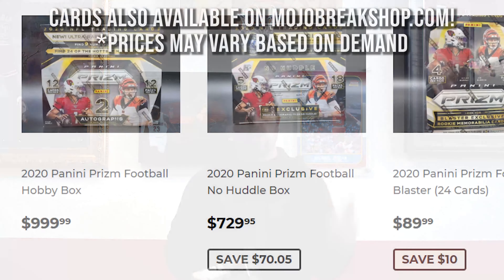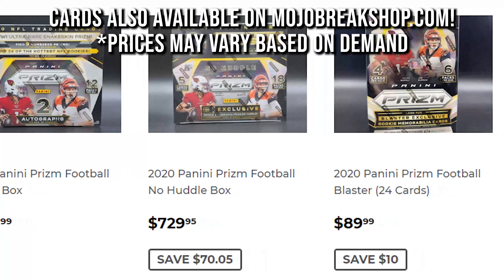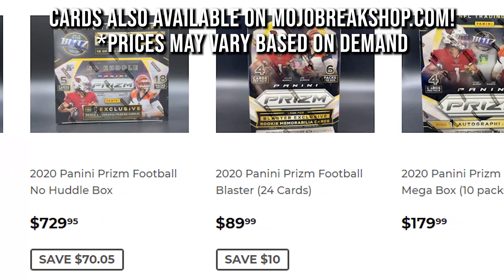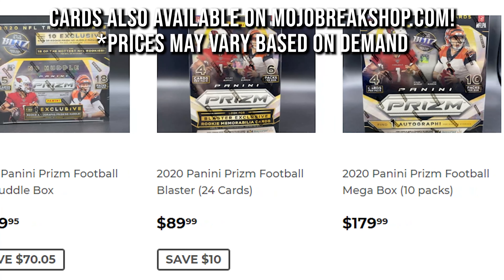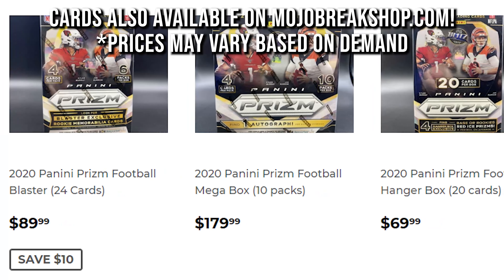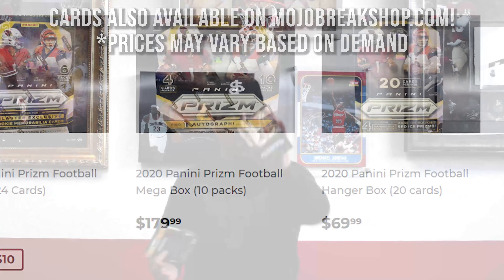Lastly, Prism Football — which is the main rookie card for your top rookies for the 2020 season. Like we mentioned with the Mosaic, we've got Herbert, Tua, and Burrow. A lot of potential in these boxes. Hobby boxes give you two silvers guaranteed as well as two autographs. Lots of parallels. We also have the retail SKUs — we've got hangers and blasters as well. Come by the shop or find these on mojobrakeshop.com.